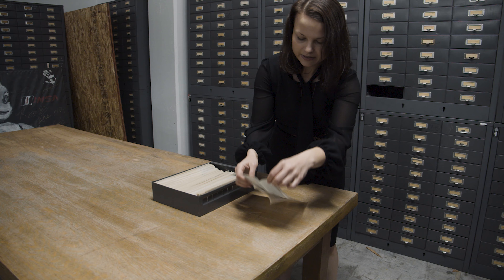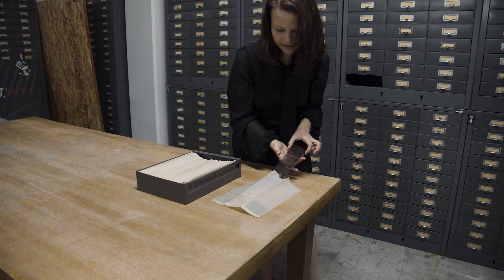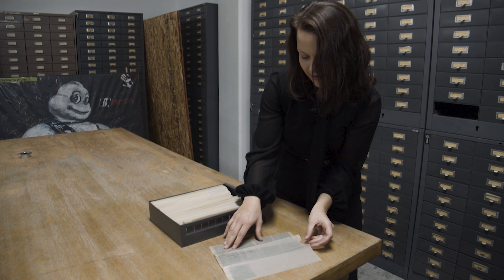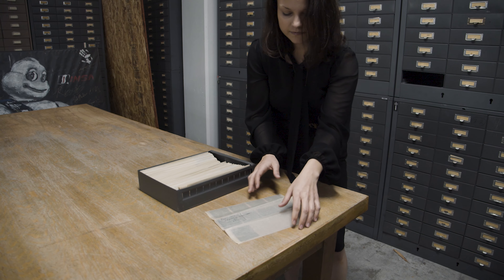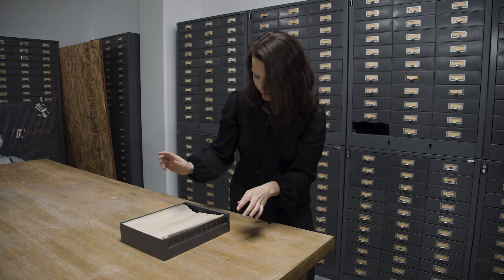I'll go ahead and pull this out for you so you can kind of see. We have our black and white negative and then of course we have our information that actually goes back to the Peterson Publishing era. We have a sleeve number, we have a date, we have a periodical, and sometimes a photographer as well. We do access these by sleeve number, so I'm going to put this back in the right place.